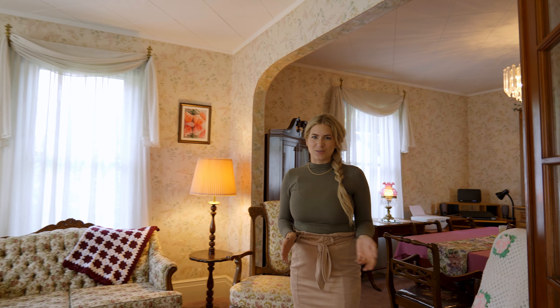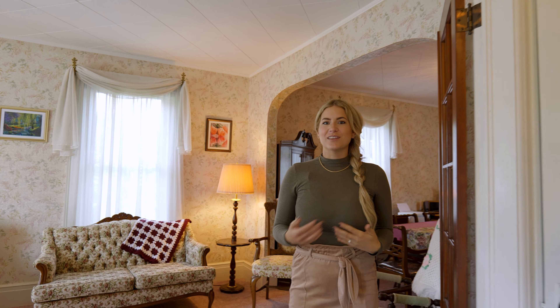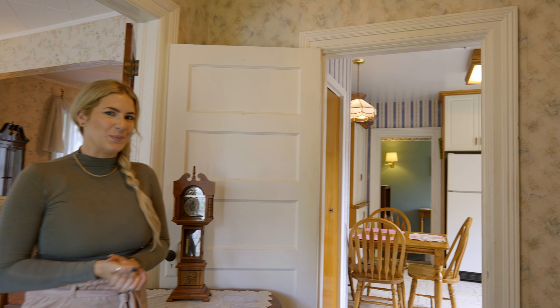You're going to notice there's a lot of character throughout this home, but it's also been very well maintained over the years. They've done lots of updates throughout, including this kitchen, so why don't you guys go take a look and check out the rest of the home.